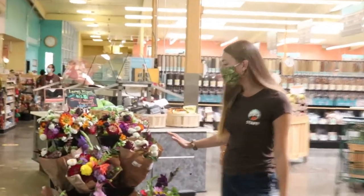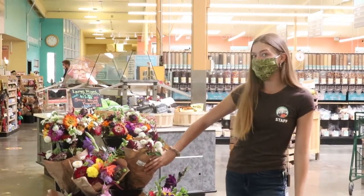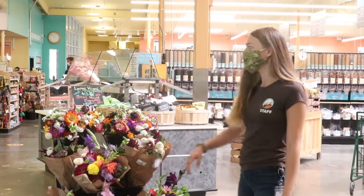Coming right inside, we always have different local flower bouquets that you'll find wrapped in paper instead of plastic, so these are a great plastic free option.